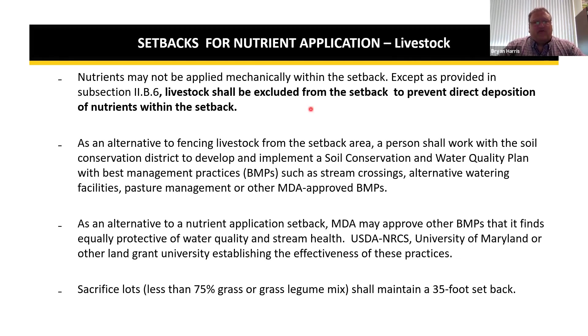Pastures and hay fields are subject to the 10-foot setback. Nutrients may not be applied mechanically within the setback. Livestock shall be excluded from the setback to prevent direct deposition of nutrients — this generally means stream fencing. Exceptions may be possible with a soil conservation or grazing plan if there are minimal animals on a large acreage not disturbing the area. A sacrifice lot with less than 75% grass or legume mix must maintain a 35-foot setback.